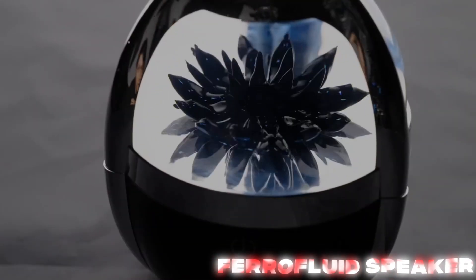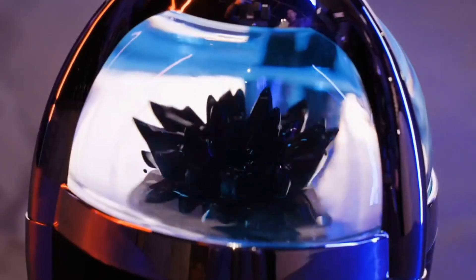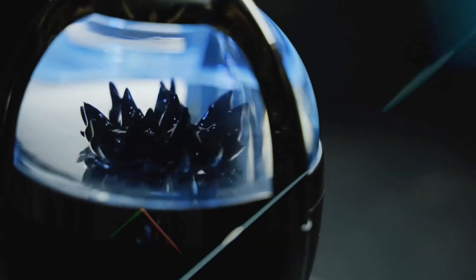Next is the Ferrofluid Bluetooth Speaker by Xeotec. Imagine liquid metal dancing to your music. Every bass drop makes the black goo bounce like it's alive. Is it practical? Not really. Is it hypnotizing? Oh yeah. Honestly, I spent 20 minutes playing just the Spongebob theme on repeat.